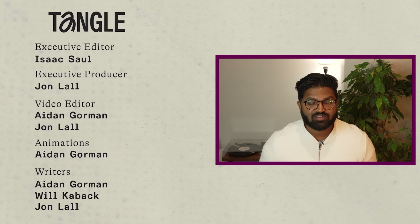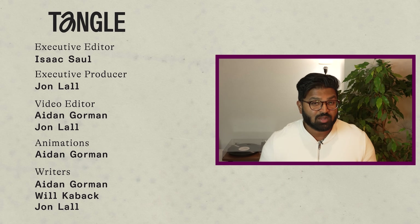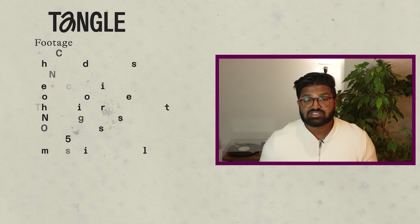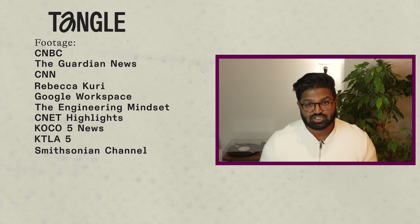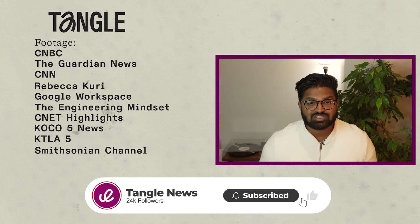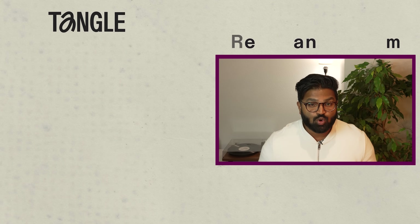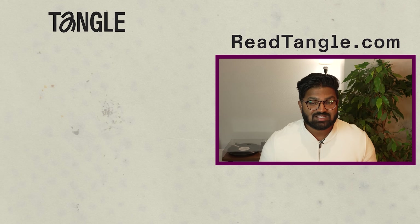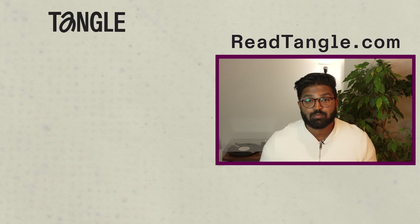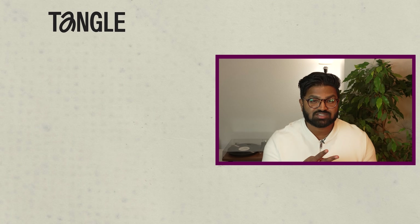That's it for our video on data centers. Would you be willing to have a data center built in your neighborhood if it meant faster and more reliable service? Let us know in the comment section. Please hit the like button, click subscribe, turn on notifications, and share this video with friends and family. If you want to support our work, head over to readtangle.com and sign up for a newsletter membership, podcast membership, or a bundled membership that gets you a discount on both.